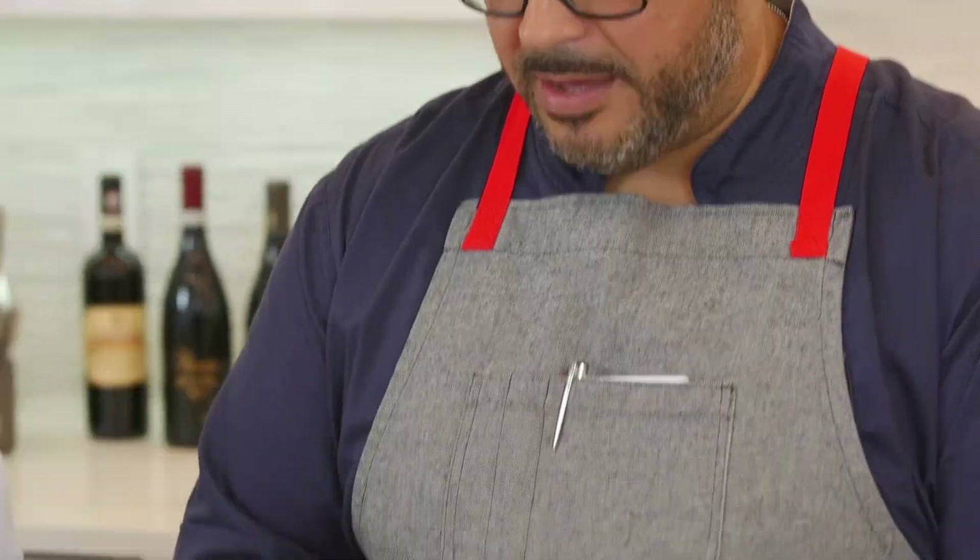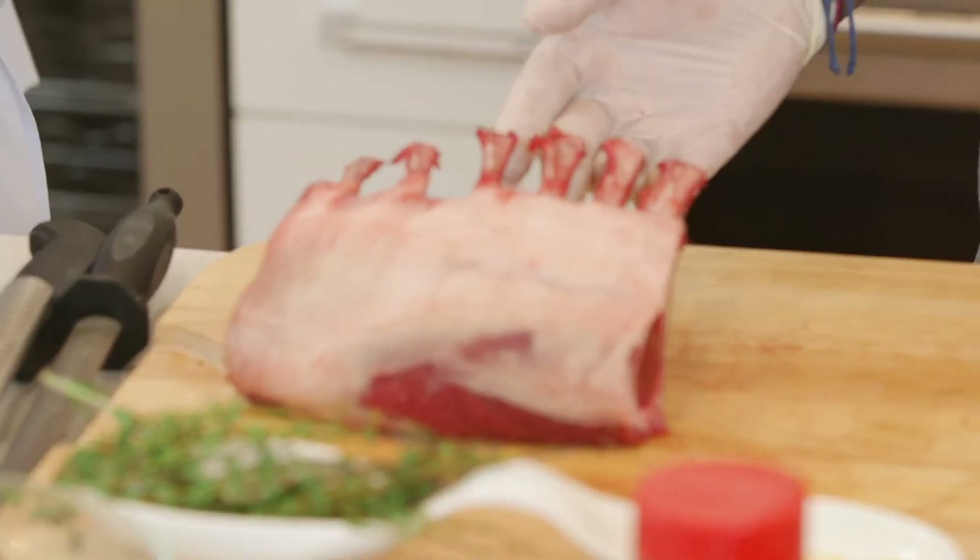Hi, I'm Dawn with Romeo Meats. Welcome back to my kitchen. Here we are again with Chef Omar. What are we making today? Today we're going to do a beautiful rack of lamb, what we got from Romeo Meats. That's my favorite.